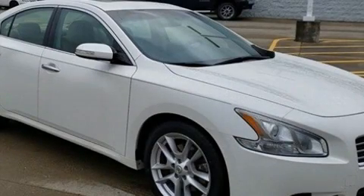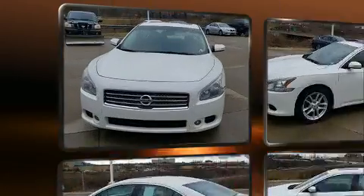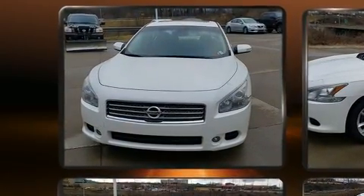Step into the 2009 Nissan Maxima. It features a continuously variable transmission, front wheel drive, and the 3.5-liter six-cylinder engine.